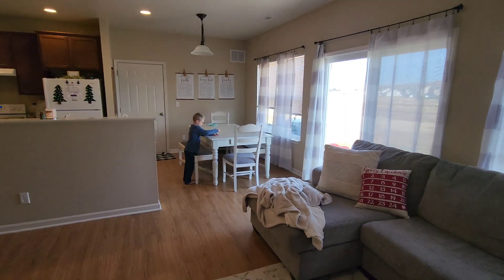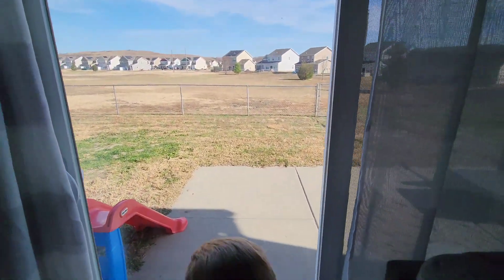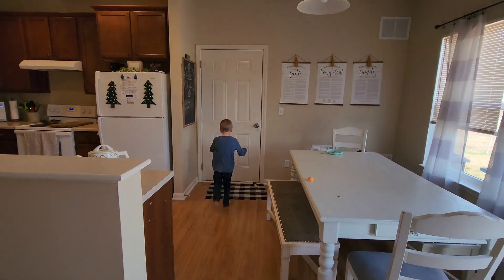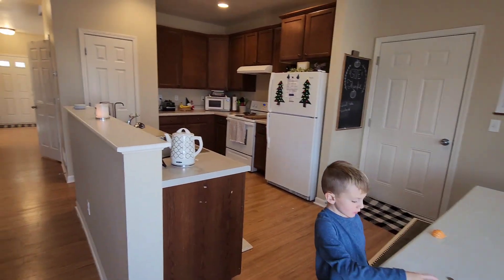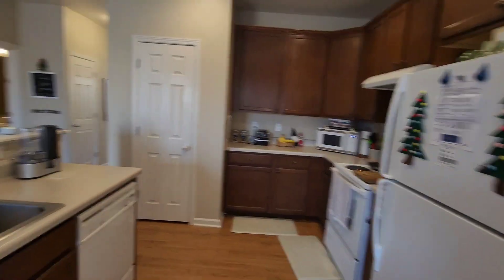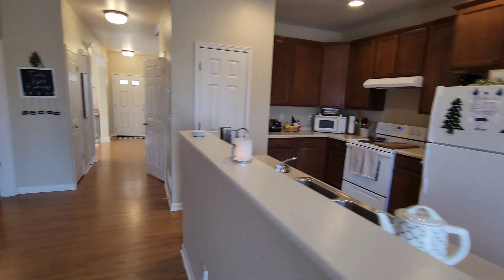And then we've got the kitchen over here. So here's the kitchen. We've got a sliding glass door to the backyard. Kitchen table fits really well there. That's the door to the garage. We've got lots of cabinet space and the cabinets are nice. That's the pantry in there. It's a great kitchen — we really like it. Let's go upstairs.